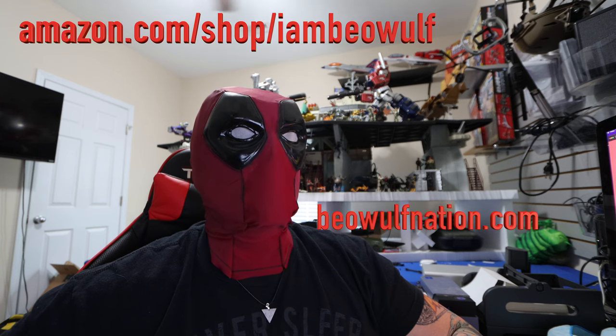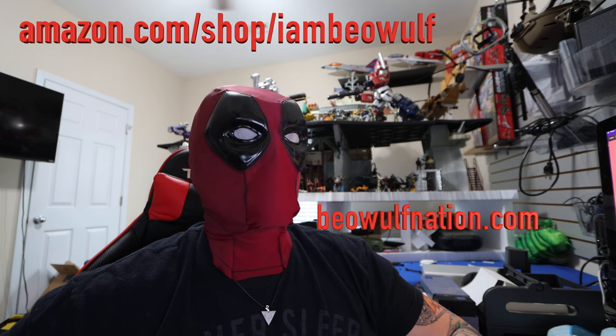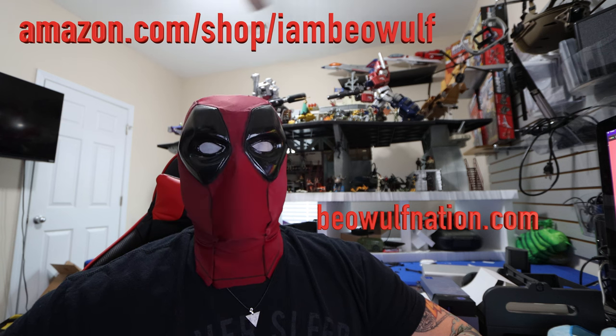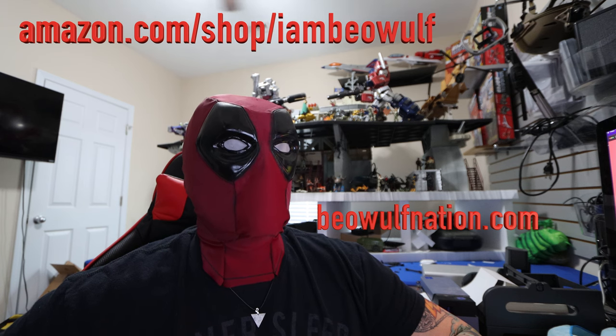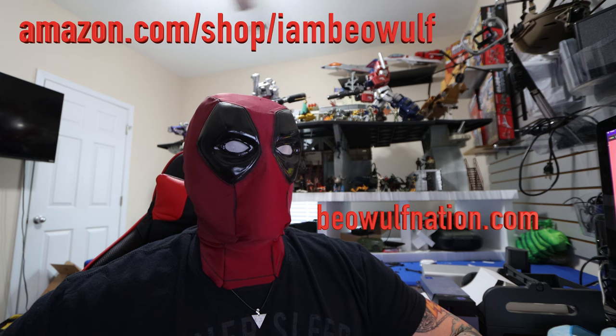"There is no better platform to debut our next generation of portable power stations than Europe's largest trade fair for consumer and home electronics," said Ryan Exing, Regional Head of Europe at EcoFlow. "We have high expectations for the new product. It is bound to set a new benchmark for the industry. Unveiling the Delta II at IFA 2022 is an important step in our expansion within the European market and represents our commitment to providing European consumers with practical, eco-friendly energy solutions."